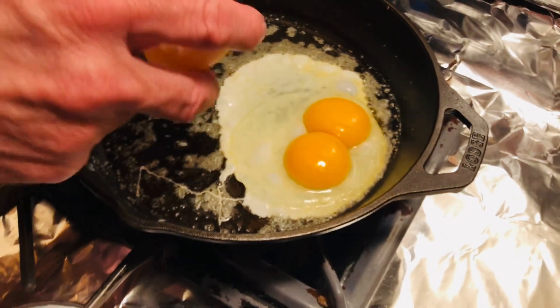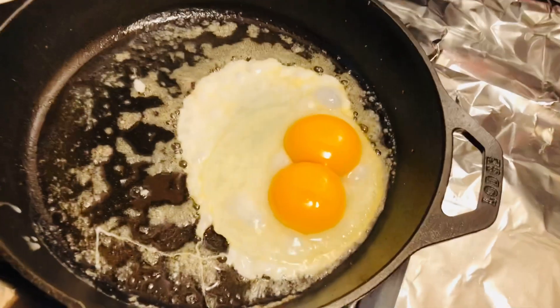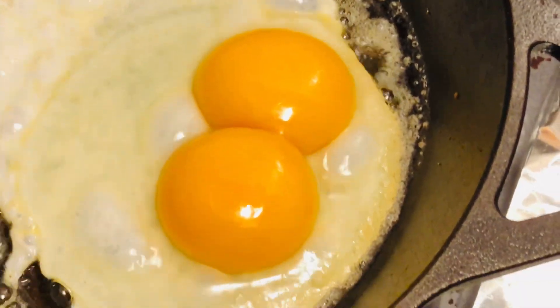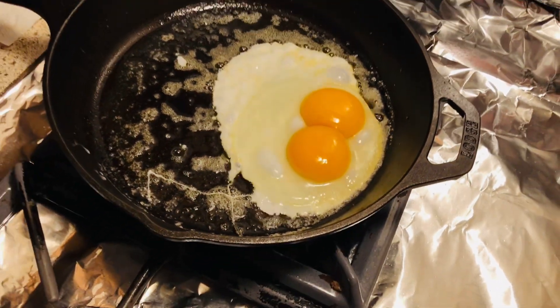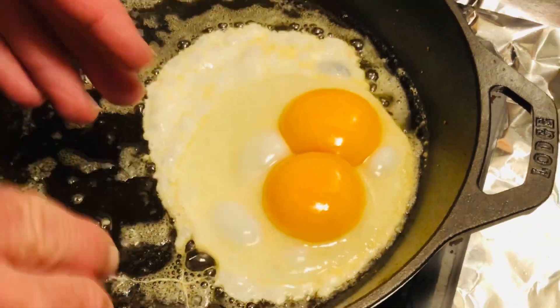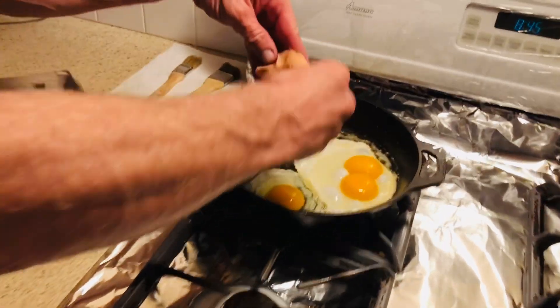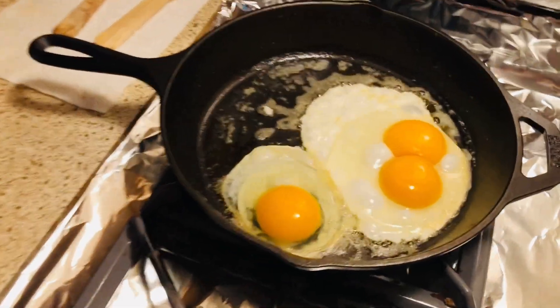One of our boys is going to get married — that's insane, that is so cool! Double yolks predict a marriage; that's from an old wives' tale. Pretty good! Look at how beautiful they are, you guys.